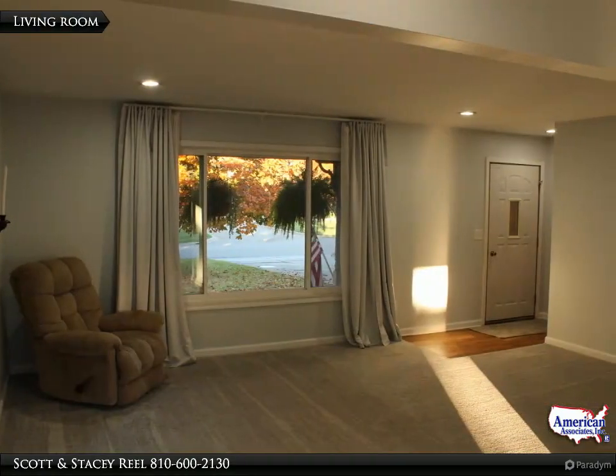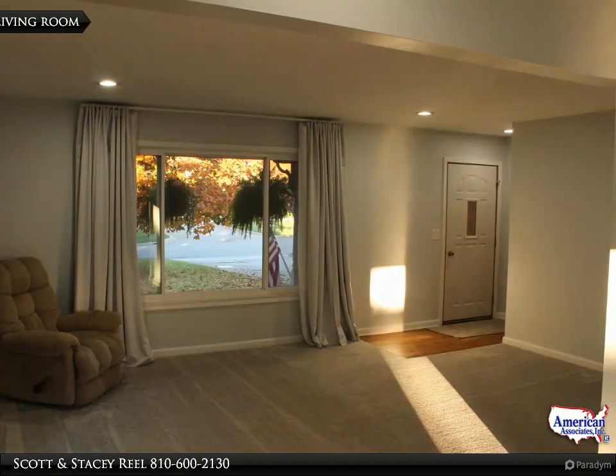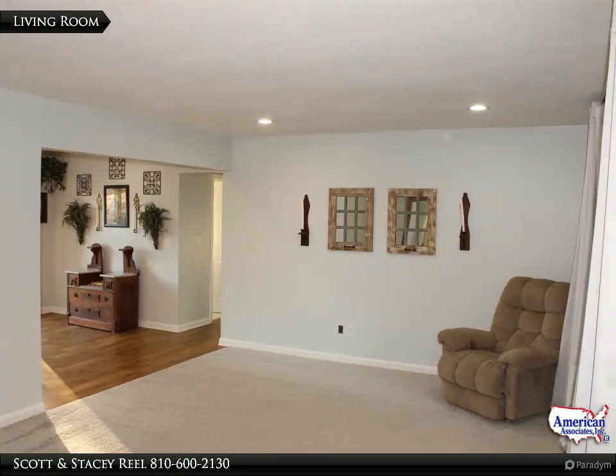This spacious living room has a large window, recessed lighting, and a convenient coat closet. The living room has a neutral decor and is open to the dining area.